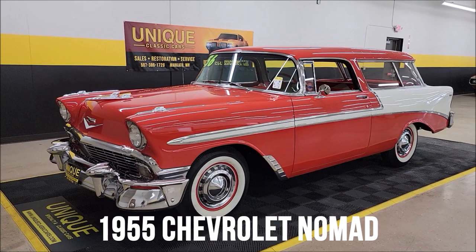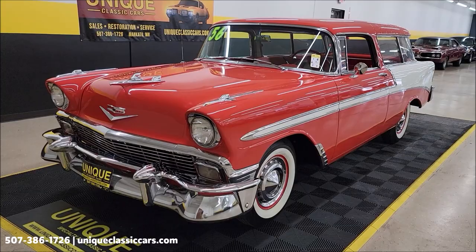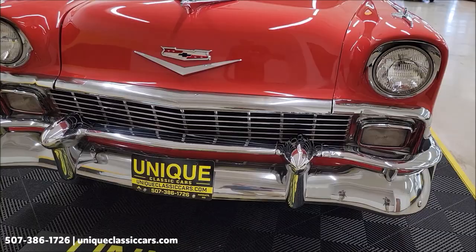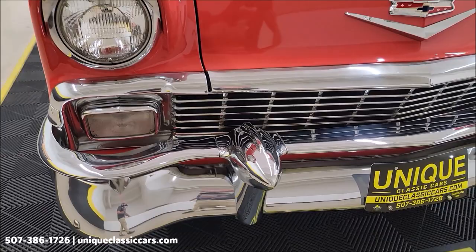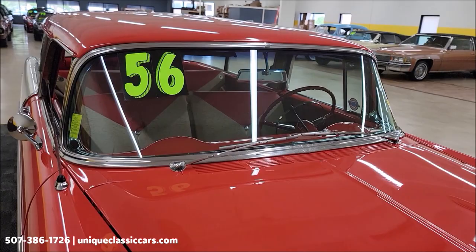We've gotten some nice tri-five Chevys in — unique, especially in classics — here lately, and this one's no exception. 1956 Chevrolet Bel Air Nomad two-door wagon, real deal, built in Oakland, California. 265 Turbo-Fire V8 underneath the hood paired up with a Powerglide automatic transmission. Take a look at the chrome, the grille, the bright work up front — notice the bumper guards and how good that chrome looks. Of course, the iconic '56 front end.